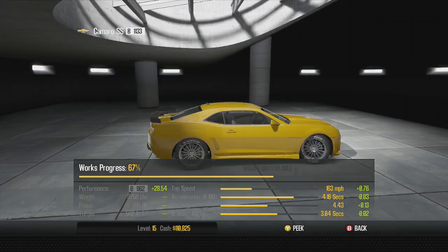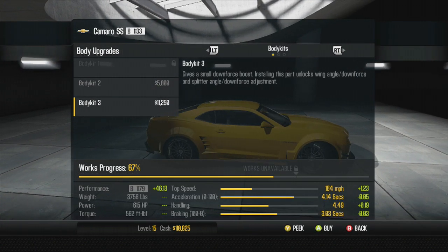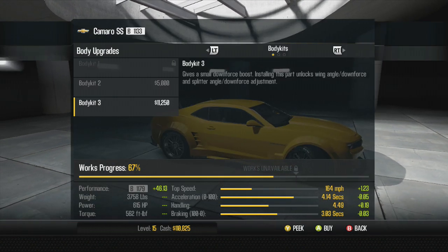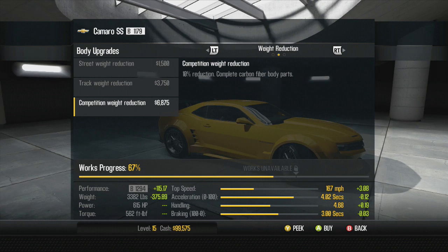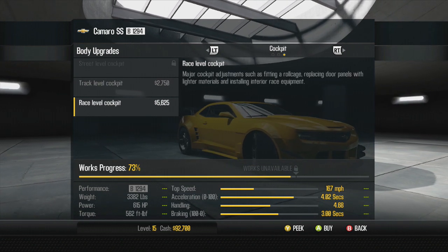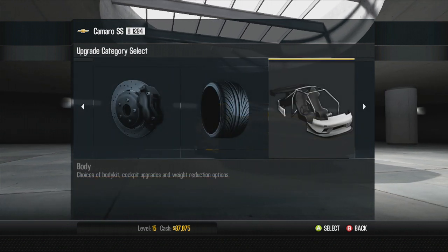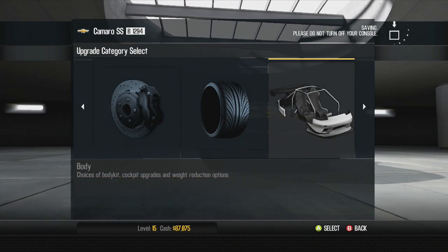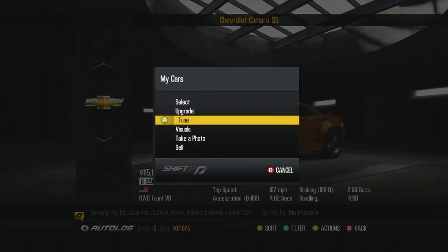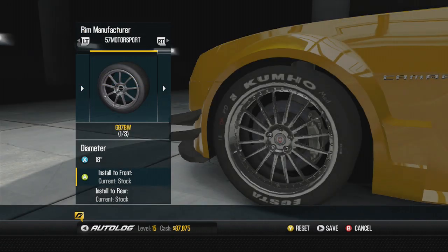Now for body kits - let's have a quick peek. Oh, this one - damn, look at that racing kit! I may put that on there. It actually looks pretty damn dope, so we're going with it. Completion weight reduction as well, and a race level cockpit. Now this car is ready to run some races - this is going to be absolutely insane.